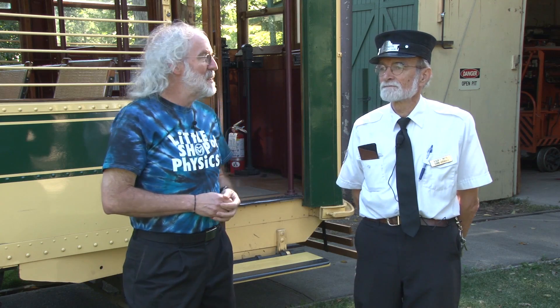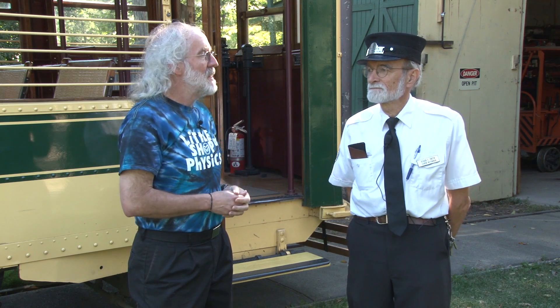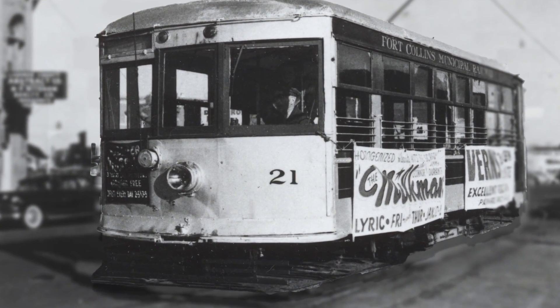We've seen some experiments in the studio that show us how electricity works, and now we're out and about at one of Fort Collins' favorite locations. This is the home of Fort Collins Streetcar. This is car number 21, and I'm here with Roger Smith, who's one of the motormen. Before we talk about electricity, tell us a little bit about the history of this car.